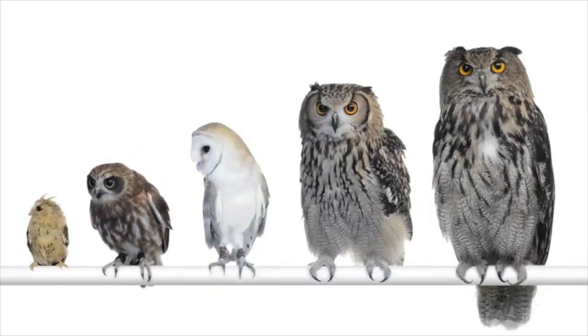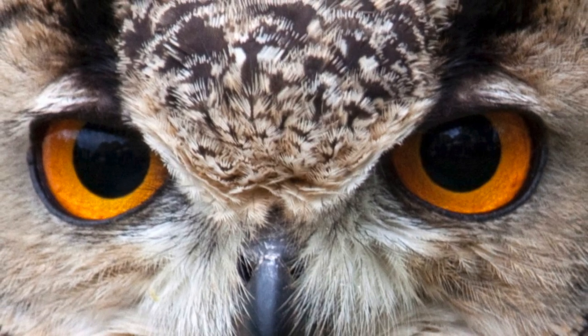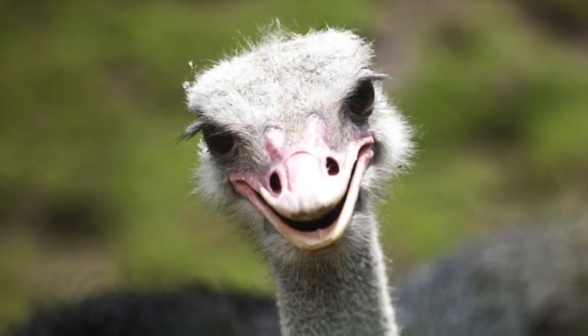Owls are remarkable. Seriously. Just consider the size of the ears and the eyes in an owl's head. It explains why an owl's eyes are in the front of its face rather than on the side like most birds. There is no room on the side because of the ears.